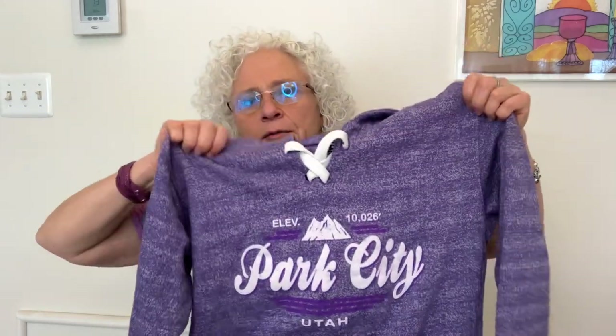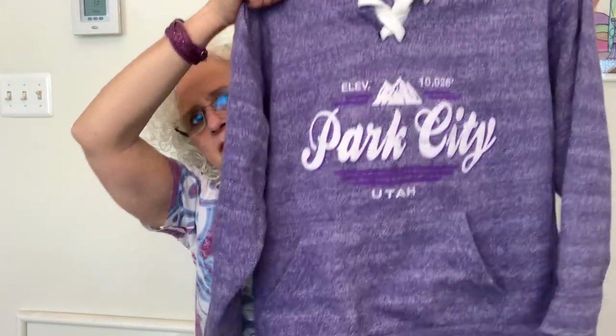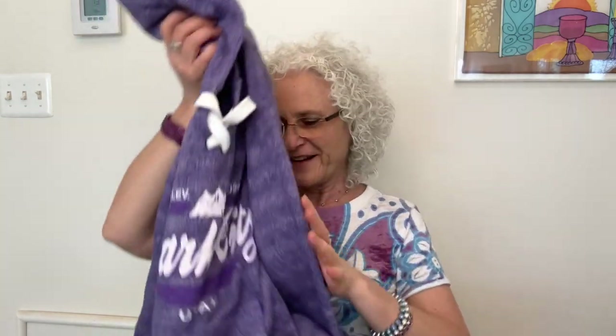I got this sweatshirt — I paid $1.87 for this. It says Park City, Utah. It's purple, it's got a little pocket for your hands. The way I got these prices like $1.62 and $1.87 — the Goodwills in our area do 75% off if you're a member on things of a certain color that week, typically things that haven't sold in four weeks that they want to clear out.